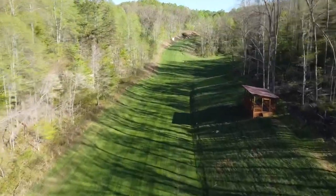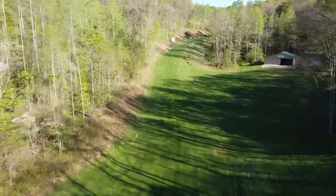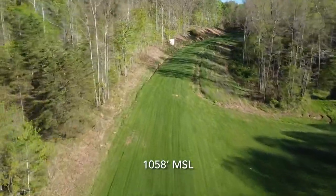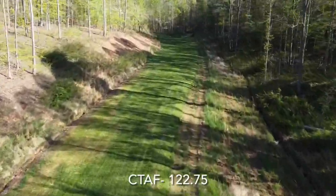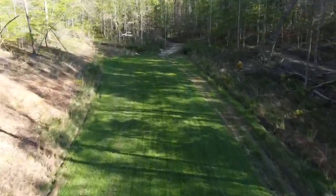The runway at Rogers is 1,500 feet long, 60 feet wide, with an 800 foot uphill overrun. The field elevation is 1,058 MSL. The runway is smooth, has good drainage, and is regularly maintained year-round. The CTAF is 122.75, and there will be an air boss on frequency during events.